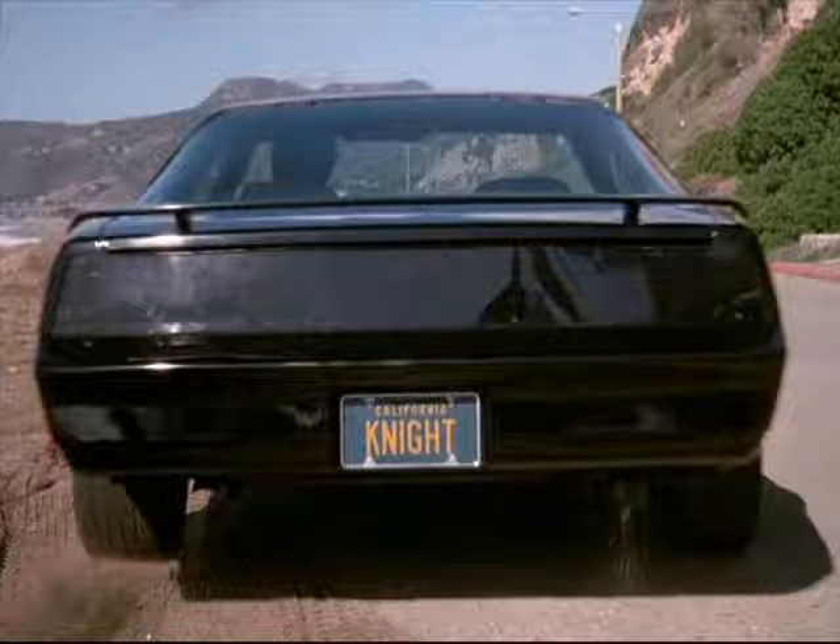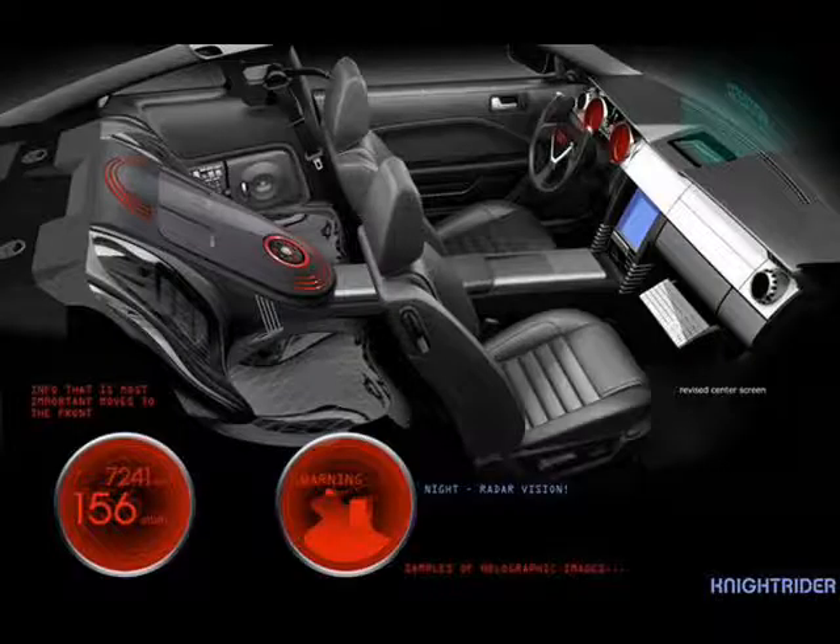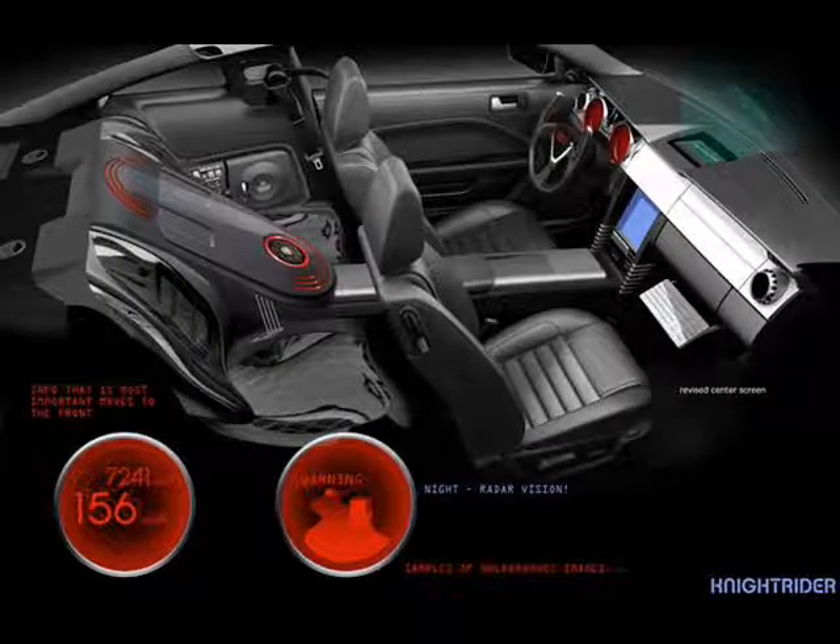And apparently David Hasselhoff is reprising his role as Michael Knight and the original car, Knight 2000, might show up.